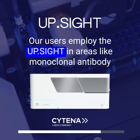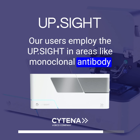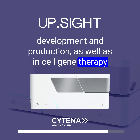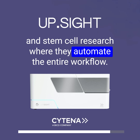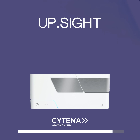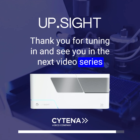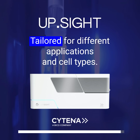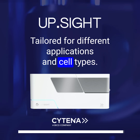Our users employ the UPSITE in areas like monoclonal antibody development and production, as well as in cell gene therapy and stem cell research, where they automate the entire workflow. Thank you for tuning in, and see you in the next video series, where we introduce our single-cell dispensers tailored for different applications and cell types.